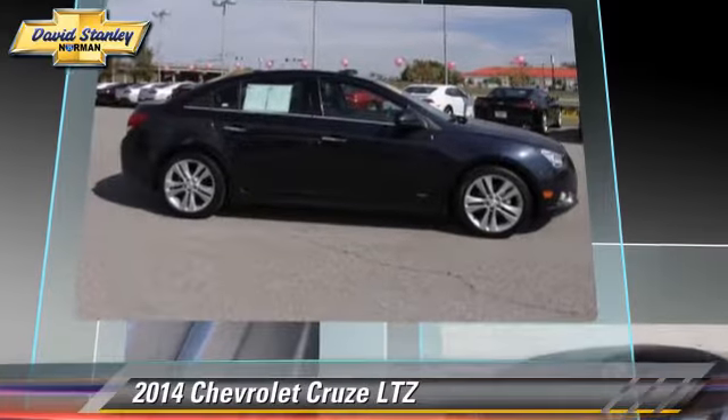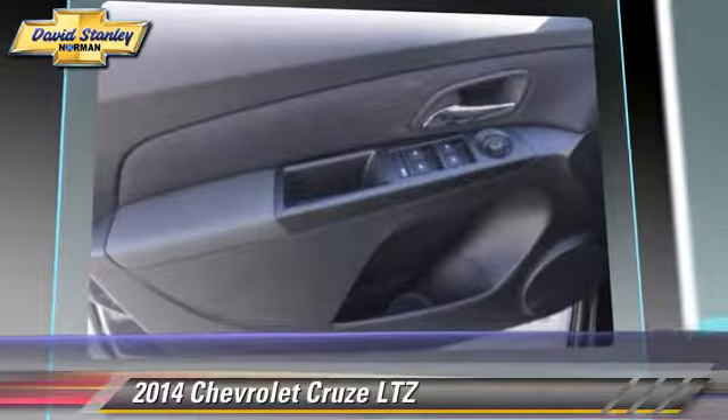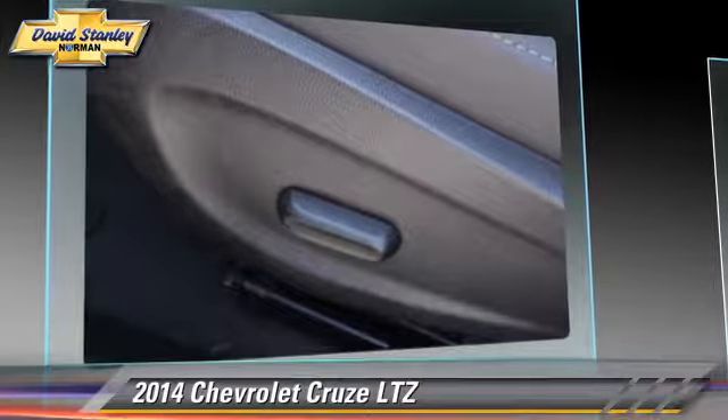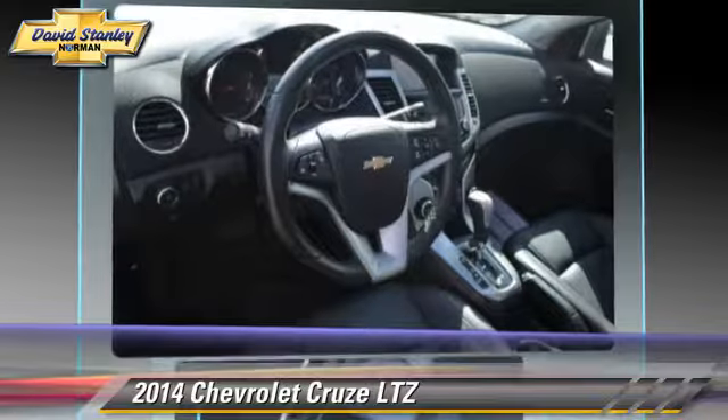Safety features include traction control, four-wheel ABS, and stability control. Comfort and convenience features include satellite radio, backup camera, Bluetooth wireless, and navigation system.